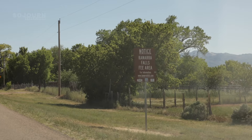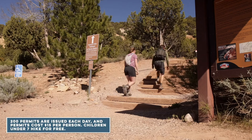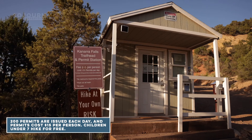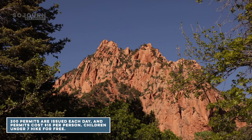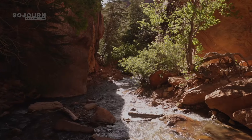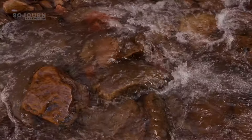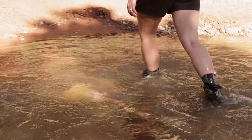Hiking the Canara Falls Trail requires a permit. Permits can be purchased online in advance, and remaining permits can be bought at the trailhead kiosk. Permits normally sell out weeks in advance, so it's best to plan ahead. Also, this is a water hike, and the rocks can get slippery, so sturdy footwear with good tread is essential.